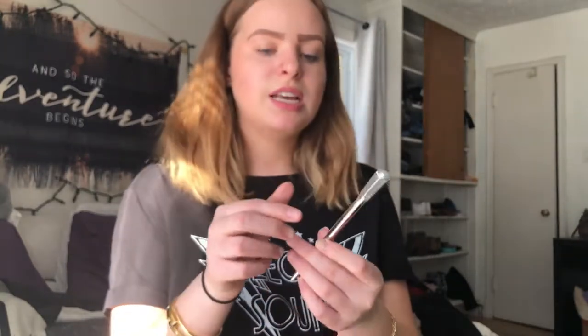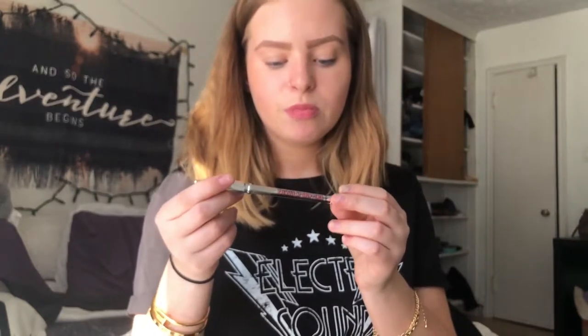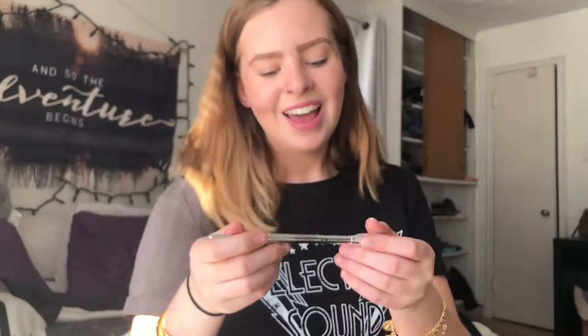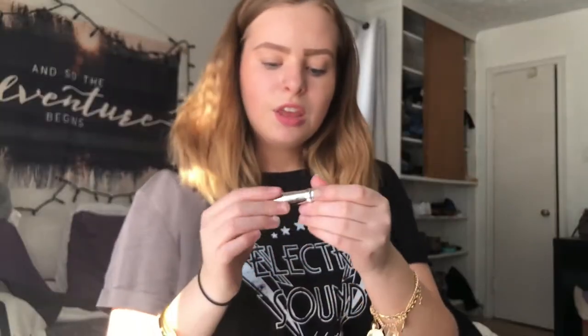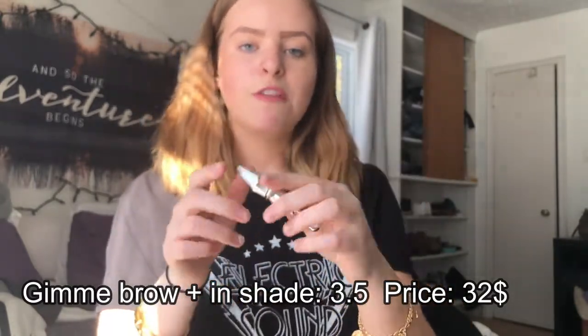First thing I got was the Benefit Precisely My Brow Pencil. I just did a tutorial using this and another product on how to do my brows — if you want to go check that out it will be linked in the sidebar. This is in shade 3.5. As you can tell, there's the actual drawer point on this side and then on the other side it has the spoolie.